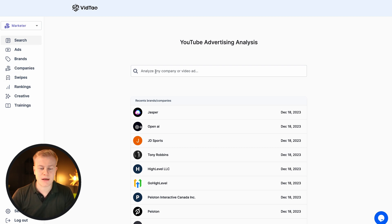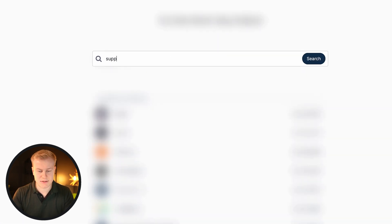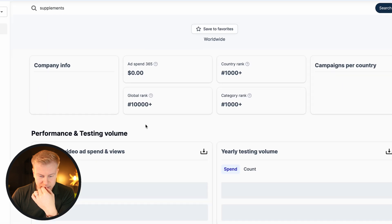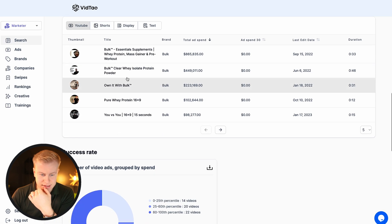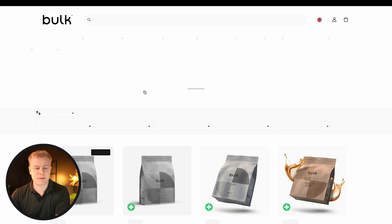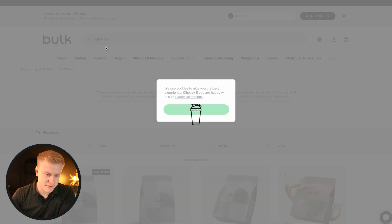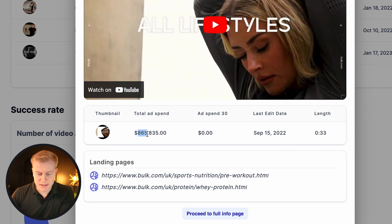We're going to analyze a couple of things. Let's start with, for example, supplements — sports supplements. You'll see the videos they're using and the landing pages. So Bulk, for example — I've seen their ads — shows 865,000 total ad spend. So you know it's probably pretty good. You can see the angle, and let's see the intro of the video.